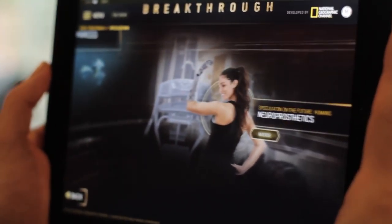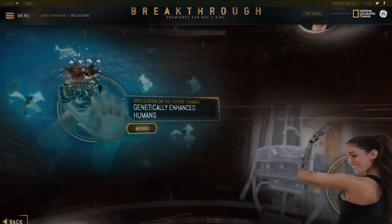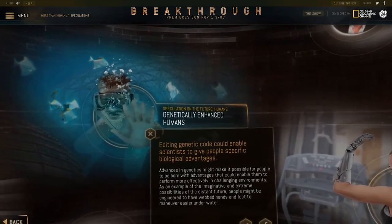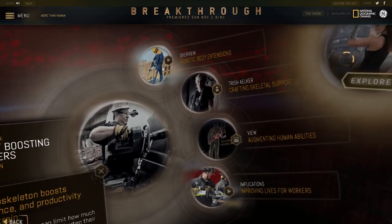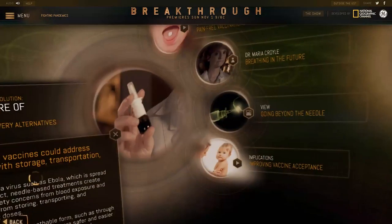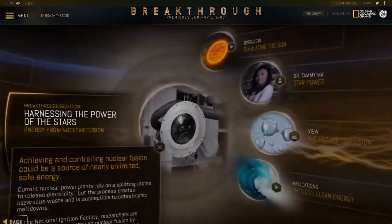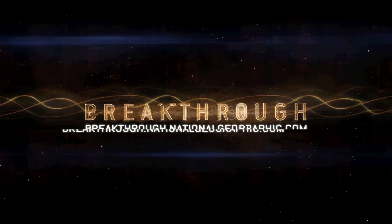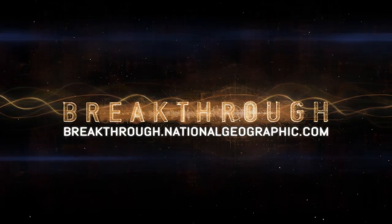Fact-based predictions offer glimpses of developments just beyond the horizon, as well as dreams from a distant future full of incredible technology. With its intuitive, engaging delivery across multiple platforms, the Breakthrough Online Experience embodies the future of online content. Discover and explore a world of mesmerizing possibilities at breakthrough.nationalgeographic.com.